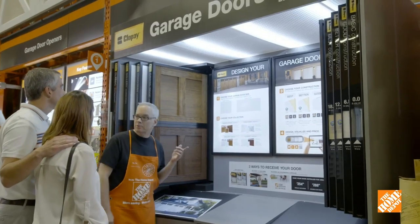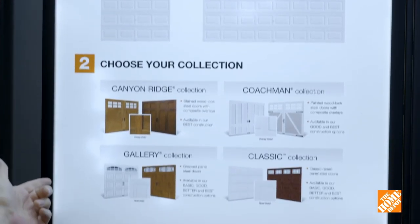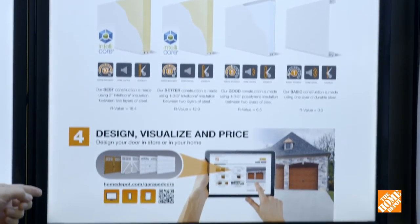Shopping for a new garage door? There are plenty of styles to choose from to give your home a brand new look. The Home Depot makes it easy to design and install the perfect door in four simple steps.